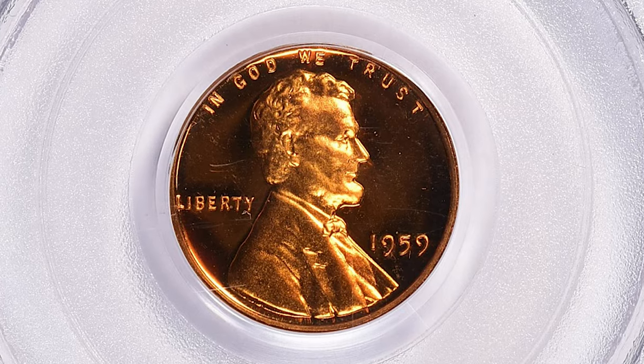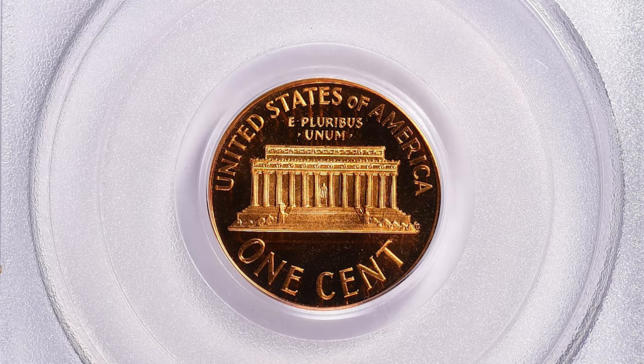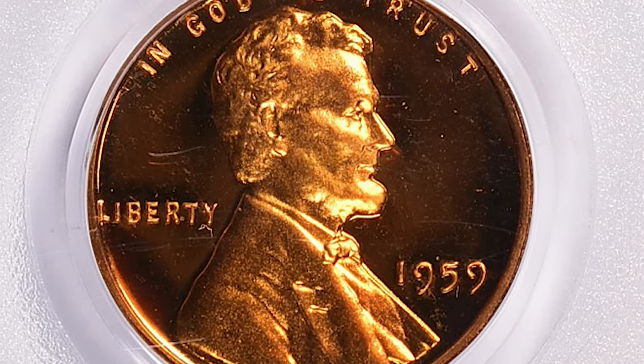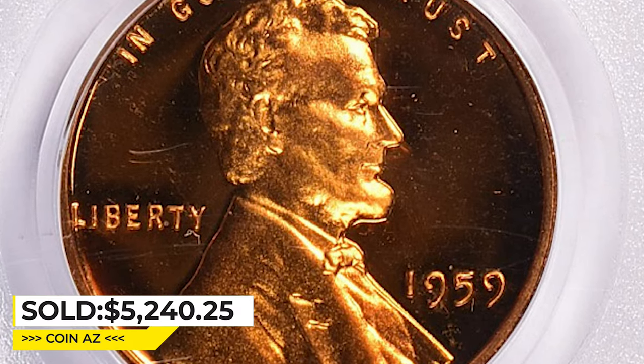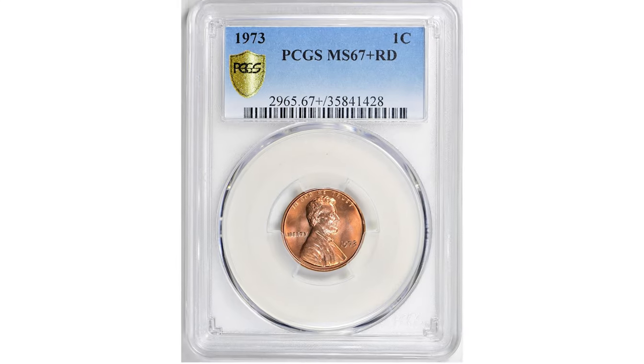While the 1959 Lincoln cent is not considered rare in general, the PR68 Deep Cameo grade is highly sought after and relatively rare, with only a small number of examples known to exist. It sold for $5,240.25 with buyer's fee at Great Collections auction.